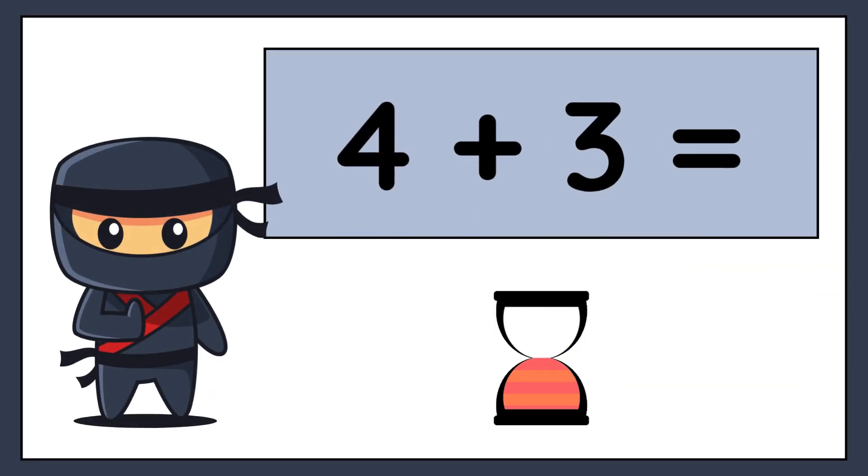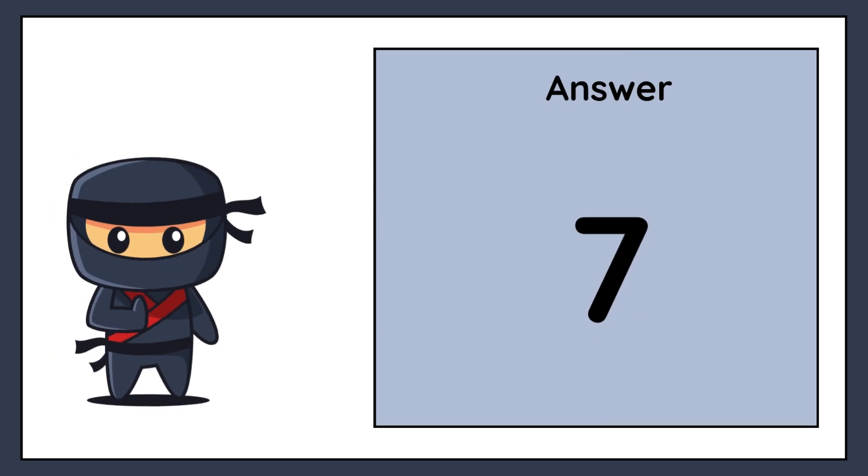4 plus 3 equals. The correct answer is 7.